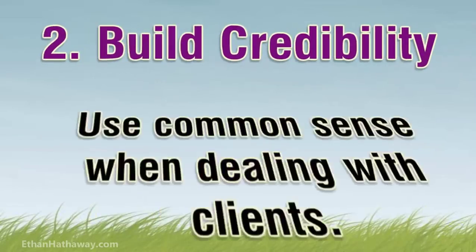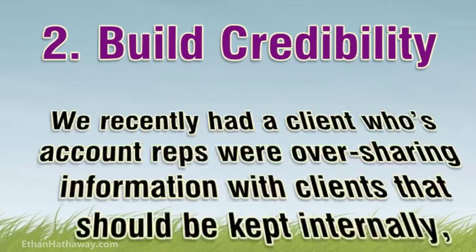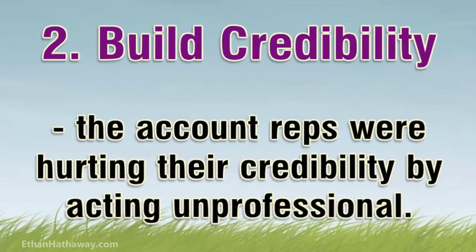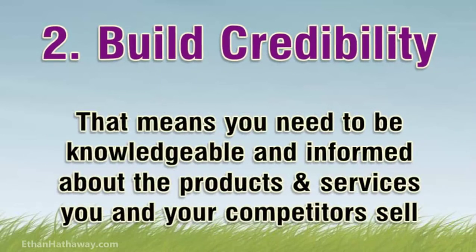Tip 2: Build credibility. Use common sense when dealing with clients. We recently had a client whose account reps were oversharing information with clients that should be kept internally — the account reps were hurting their credibility by acting unprofessional. You've got to demonstrate to your clients that you are someone they can trust and someone who knows what they are talking about. That means being knowledgeable about the products or services you sell, your competitors' products or services, and showing an in-depth knowledge of your clients' industry.